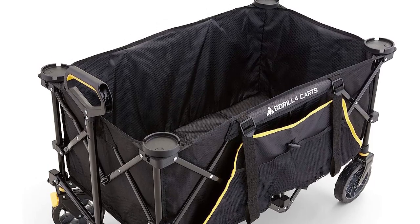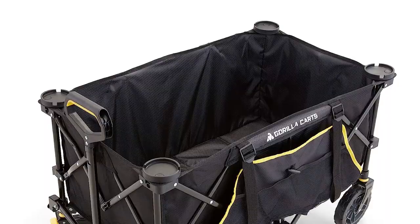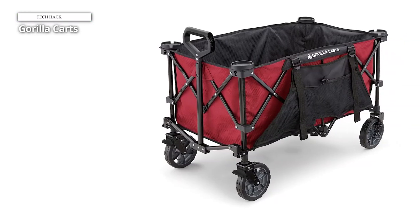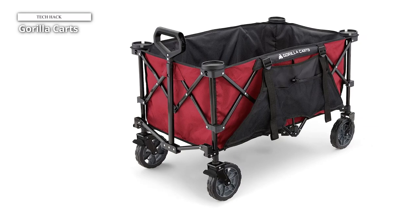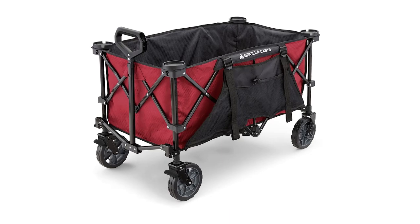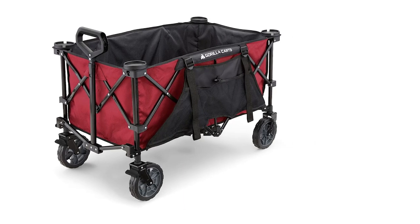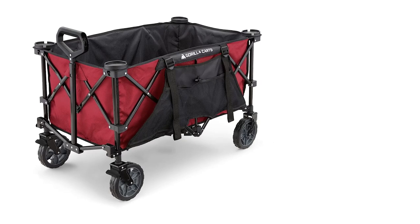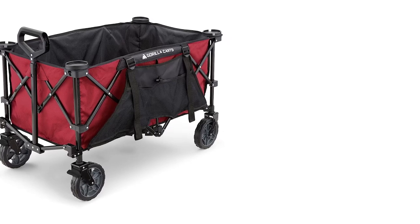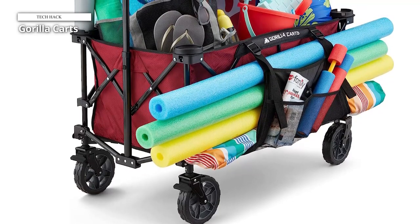The wagon also features expandable pockets on both sides that can hold long, vertical items such as umbrellas or pool noodles. Additionally, there are zippered pockets to store valuables like keys. However, the drink holders are not very deep and are not suitable for holding drinks while the wagon is in motion — they are better used when the wagon is stationary. This type of wagon is versatile and can be used for various activities, not just at the beach. For example, we also used it to transport photography equipment to and from various locations.